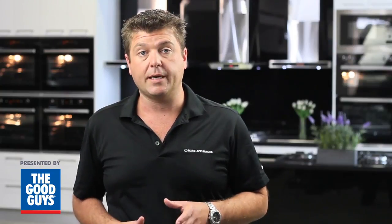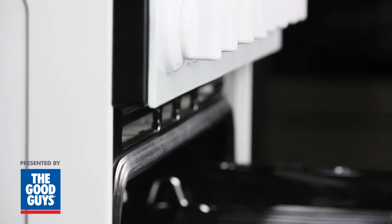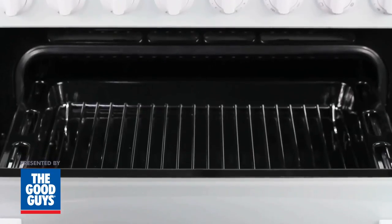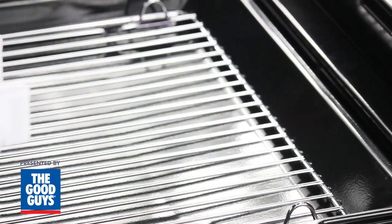Let's talk about the benefits of closed door grilling over open door grilling. When grilling with a traditional open door grill, the heat escapes through the front door, resulting in the grill overcompensating to generate enough heat to grill your food. This results in excessive fat splatter, flare-ups, and tends to dry out your food.